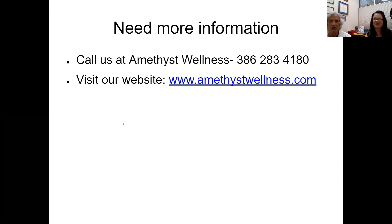For more information, call us at Amethyst Wellness: 386-283-4180. Come in and talk with Jerry one-on-one — he can give you information catered to your specific goals. Thanks for joining us today. Our website is www.amethystwellness.com. Take care.